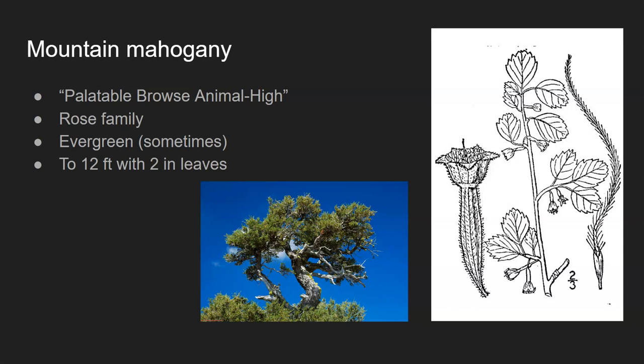Mountain mahogany is sometimes an evergreen plant. In particularly cold areas it will drop its leaves, but in more arid climates pushing into northern New Mexico and northern Arizona, it can actually be evergreen. This tree — you could argue it's a shrub, but it's more appropriately a tree — grows up to 12 feet tall with two-inch leaves. There are two types: the regular or alder mountain mahogany and curl-leaf mountain mahogany. The curl-leaf has leaves that look like canoes, whereas the regular mountain mahogany has more serrated and circular-shaped leaves with strong veins running along the surface.